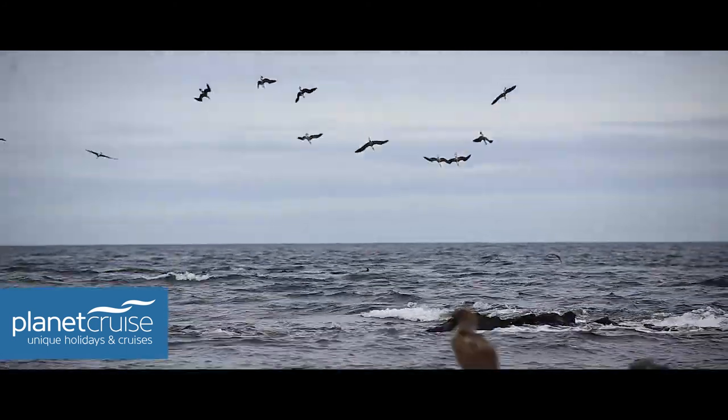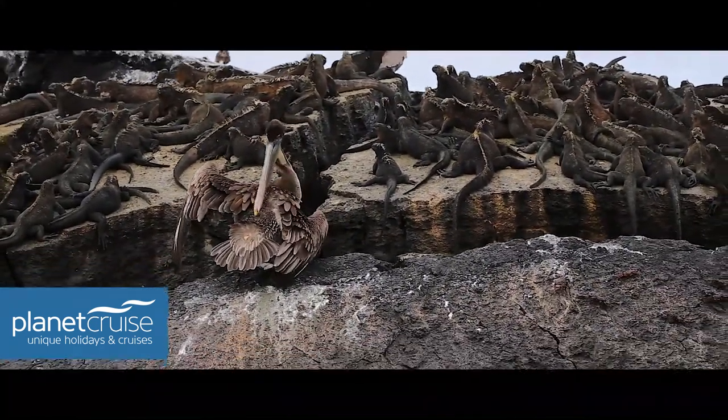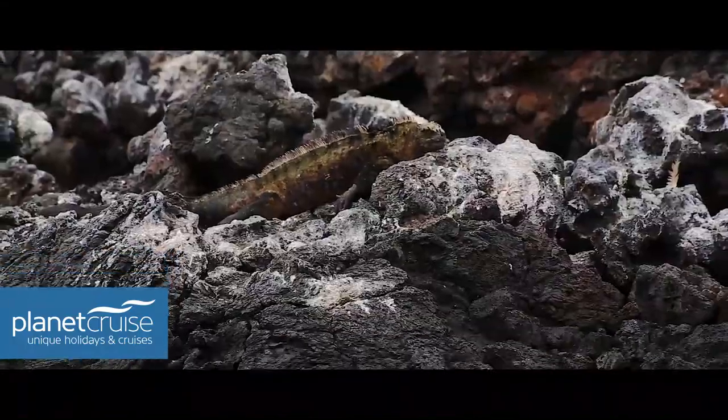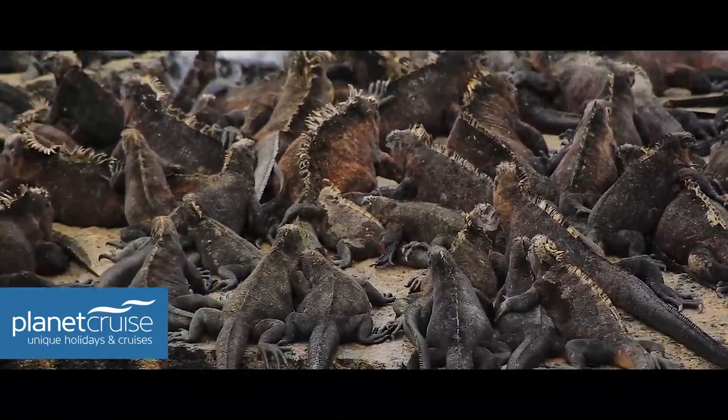It was quite a sight to see the blue-footed boobies with the marine iguanas side by side, because this was the island where you'd find the biggest marine iguanas — we were told that's where they eat the most.